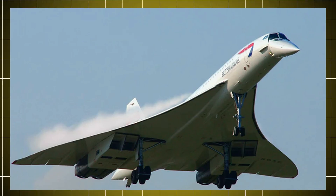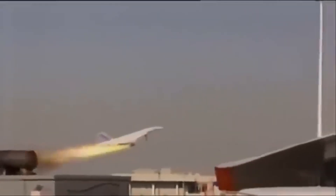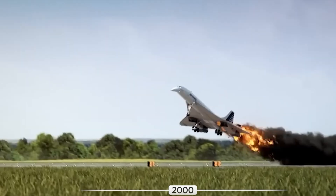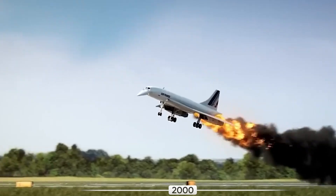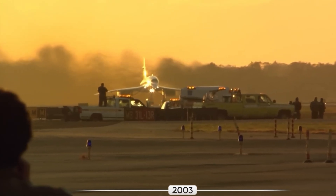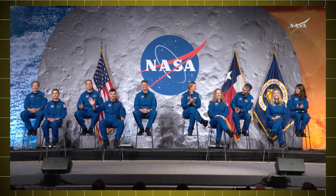And then, tragedy struck. After three decades of enduring public outrage, the Concorde dealt itself a final blow as Air France Flight 4590 crashed in 2000. The airplane had burst into flames upon takeoff, resulting in the death of everyone on board. By 2003, the last Concorde was retired, but NASA wasn't ready to let the dream die.